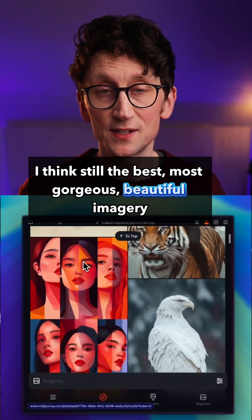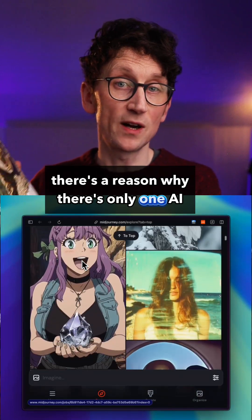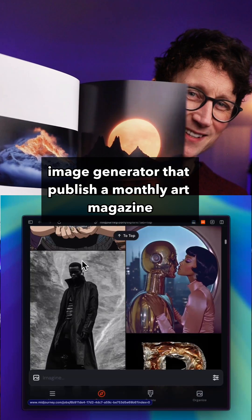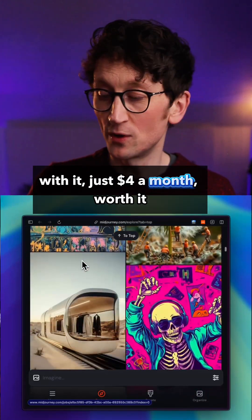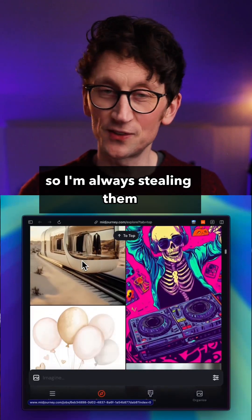Then there's MidJourney, which creates, I think, still the best, most gorgeous, beautiful imagery. There's a reason why there's only one AI image generator that publishes a monthly art magazine showcasing all the absolutely gorgeous things that people create with it — which is $4 a month, worth it I think. And also the prompts are in there as well, so I'm always stealing them.